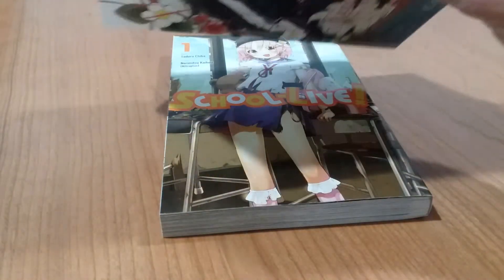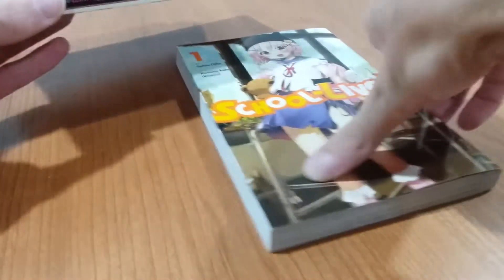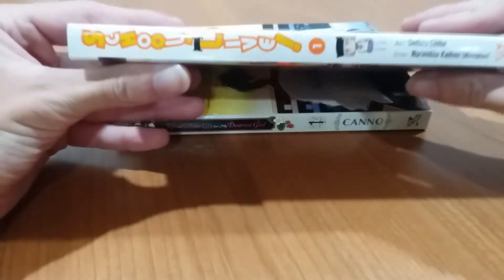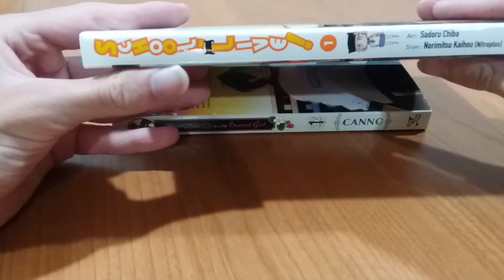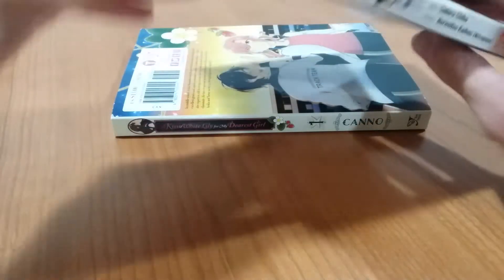One other thing to note about Yen Press is that more so than other publishers, they tend to have more misprints on their spines. There's a little bit of the front cover bleeding onto the SchoolLive spine.